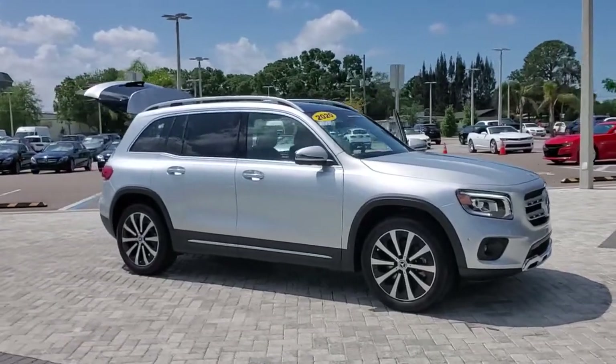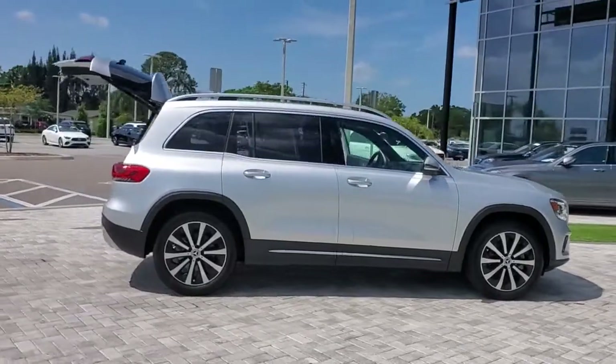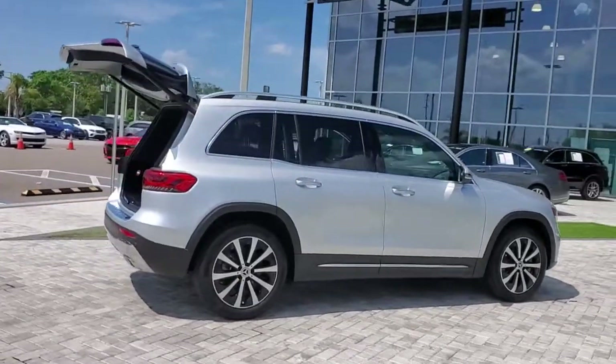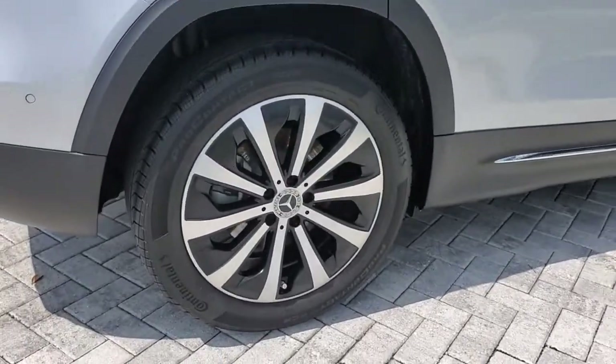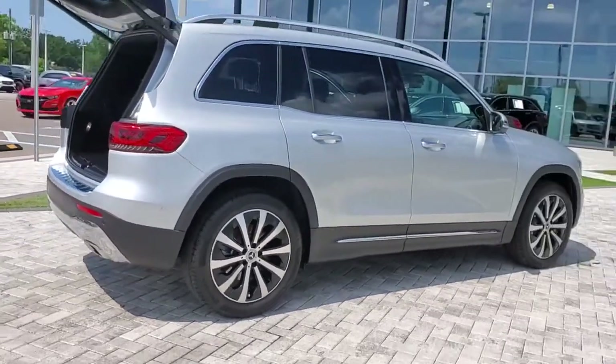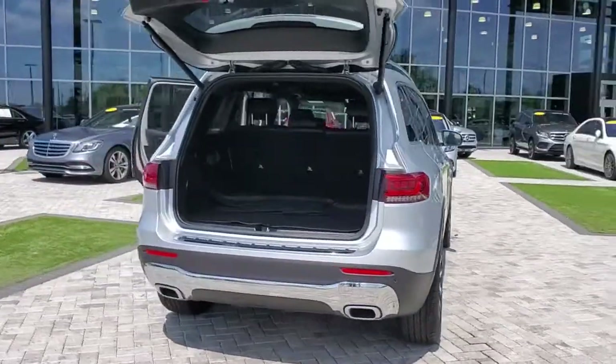You just found the 2020 Mercedes-Benz GLB. With less than 10,000 miles on the odometer, this vehicle provides excellent value. This impeccably designed GLB brings sporty versatility, highline comfort, and unmistakable upright styling to your family adventures.